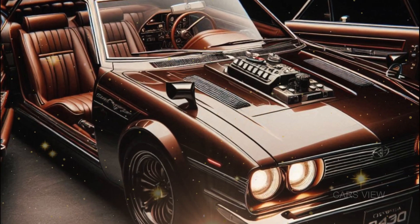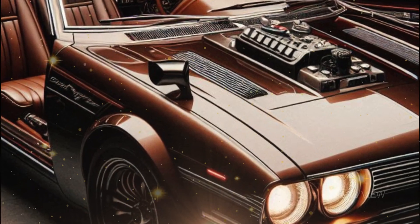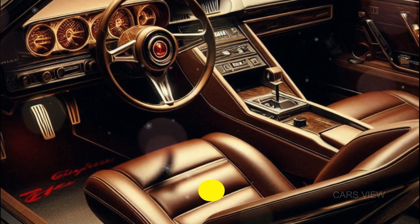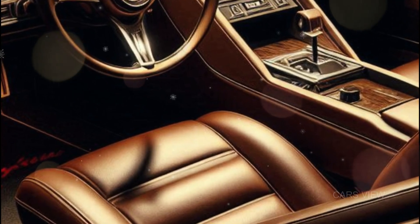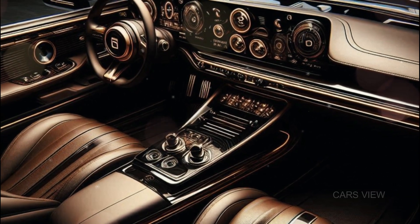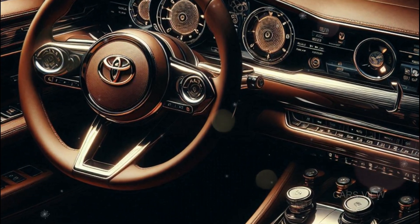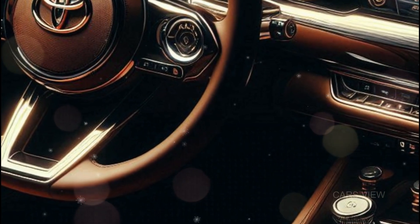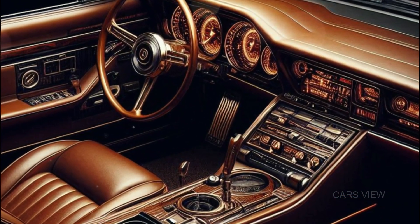Stepping inside the 240 is where nostalgia meets cutting-edge tech. Volvo really nailed it with this cabin. Gone are the days of simple analog dials — the 2025 Volvo 240 comes with a fully digital 12-inch driver display, but it's designed to look like the old-school speedometer from the original 240. It's the best of both worlds: retro looks with modern functionality. The center console features an 11-inch touchscreen with Volvo's latest infotainment system, but look below and you've got these vintage-inspired physical controls for the air conditioning and radio. It's a nice nod to the past.